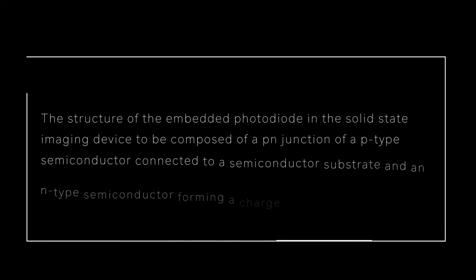The patent details how it's common to use photoelectric conversion within the solid-state imaging device. It's going to get highly technical for a little bit, but stay tuned as I'll attempt to clear things up after reading you a few quotes. The structure of the embedded photodiode in the solid-state imaging device is to be composed of a PN junction of a P-type semiconductor connected to a semiconductor substrate and an N-type semiconductor forming a charged storage region.